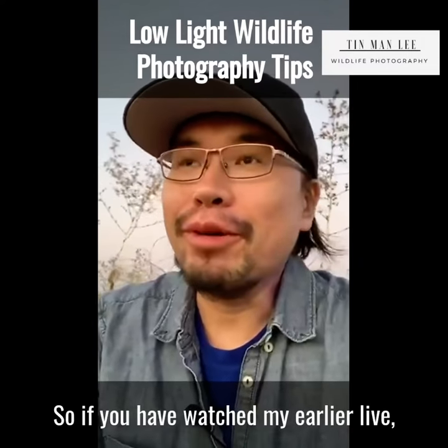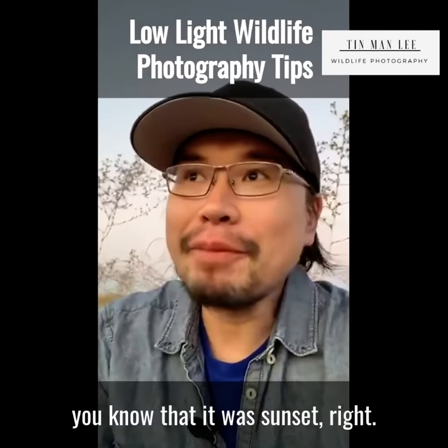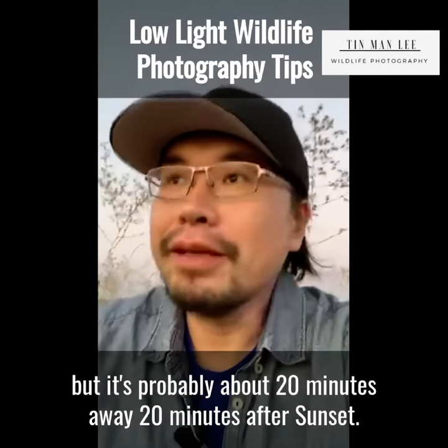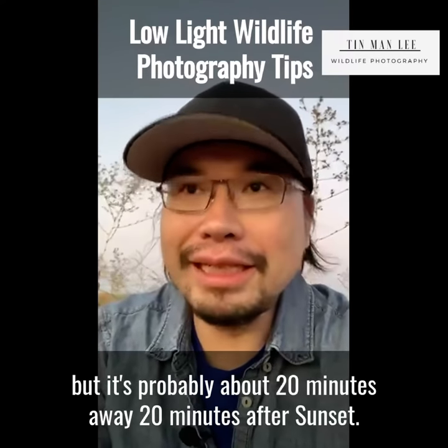So if you watched my earlier live, you know that was sunset, right? What time is it right now? I can't see it, but it's probably about 20 minutes after sunset.